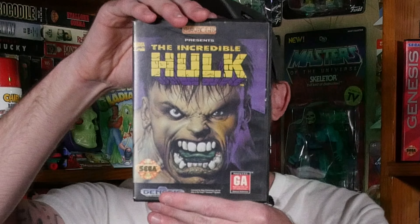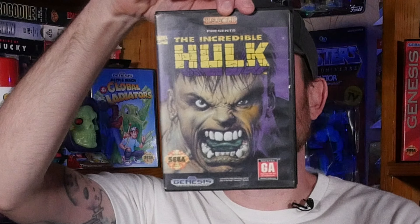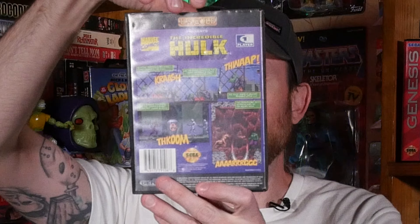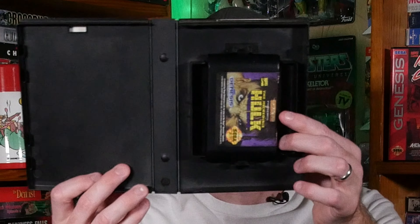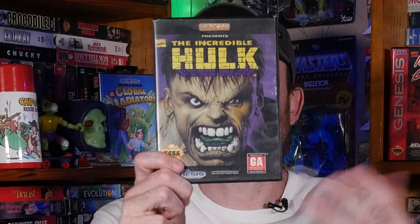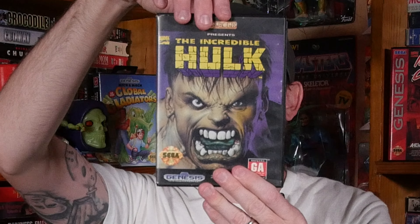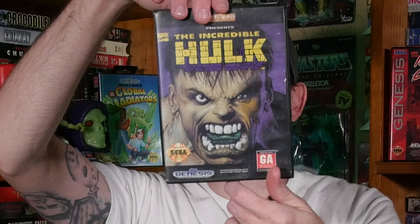Next up on the Sega Genesis is The Incredible Hulk. Look at that beautiful artwork on this case — very cool. It's quite difficult, but I love the fact that once the Hulk gets so damaged he turns back into Bruce Banner, and you've got one more shot — if an enemy hits you, you're immediately dead. Here's the cartridge. I love any kind of Marvel game, even if it's bad, and this is not a bad game. It's a really fun game — definitely recommend it.